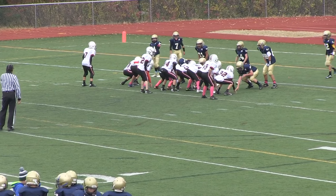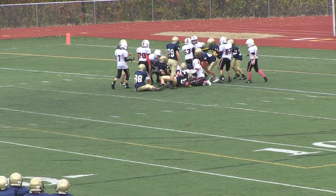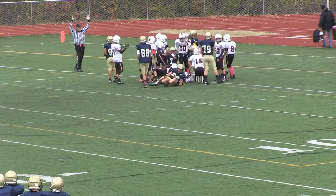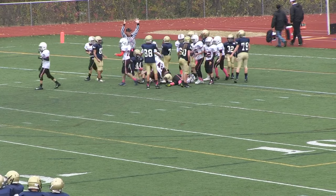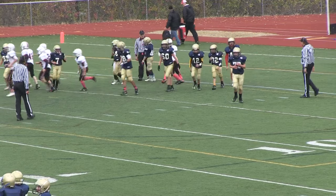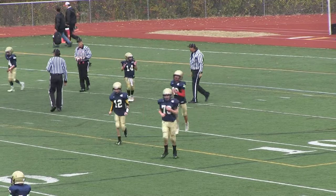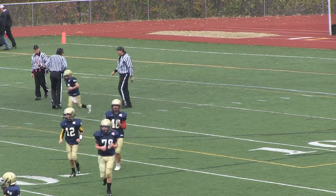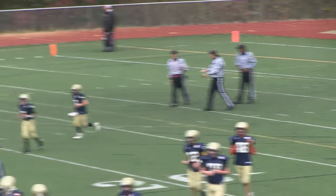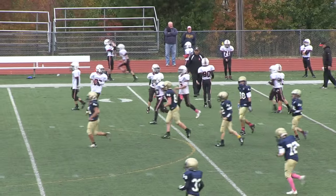Rockets break the huddle looking for a conversion on the one-point attempt — going up the belly with a quarterback sneak, and I think he got it. He did! The Rockets extend their lead to 20-0 here on the road. The Rockets 4-2 on the season after a tough loss last week — a hard week of practice, looks like they're on their way to bouncing back against the Acton-Boxborough Colonials.